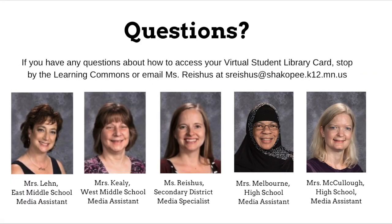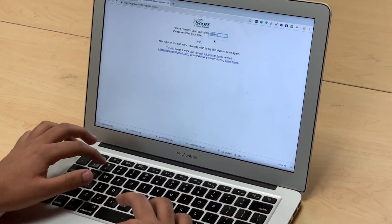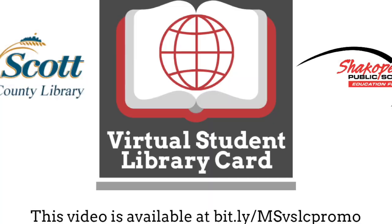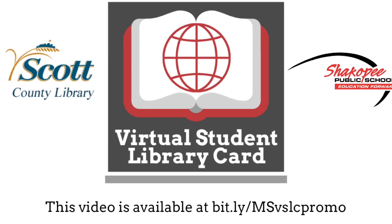If you have any questions about how to access your virtual student library card, stop by the Learning Commons and we can help you out, or email Ms. Righteous. Now that you have a virtual student library card that's easy to use and hard to lose — what will you do with your virtual student library card?